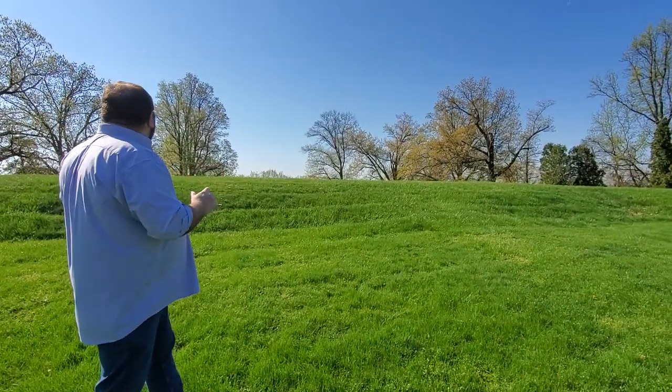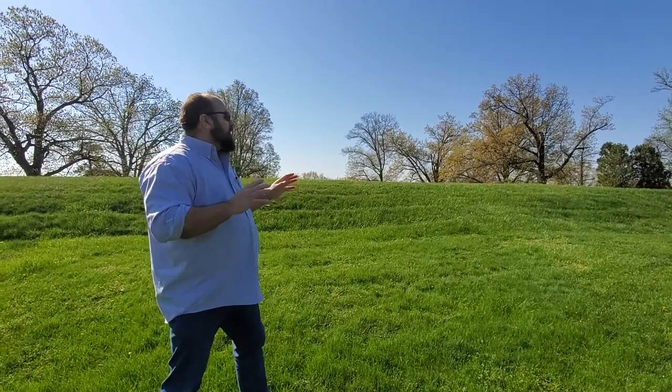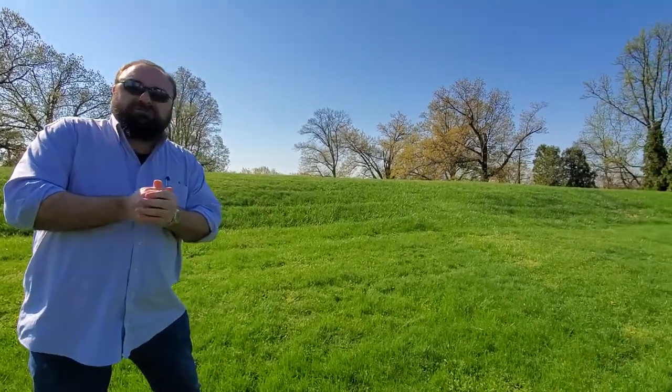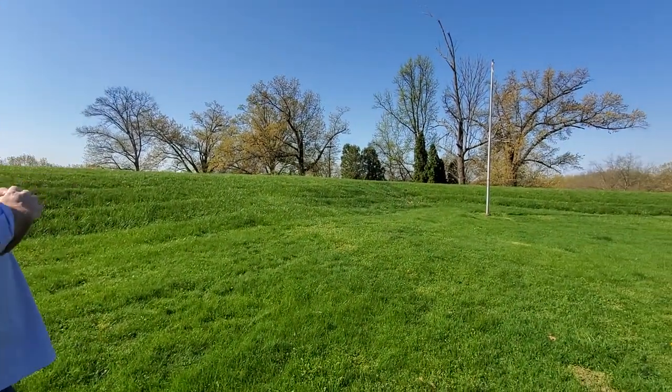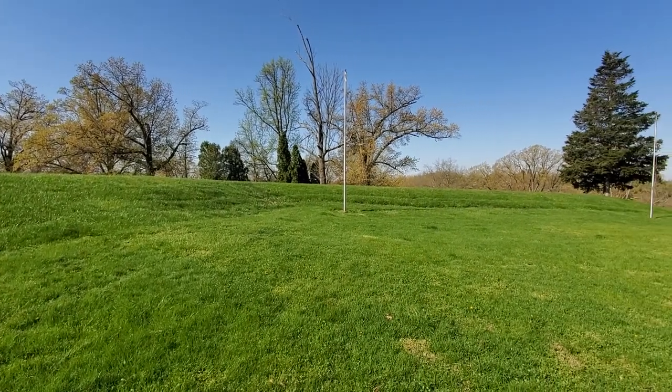There were almost 30 of these emplacements where they would have cannon and riflemen in the event that the Confederate Army was going to invade Cincinnati. This was never used in anger, but it did do a good job of keeping the Confederates at bay. The Confederate Army got within five miles of Cincinnati, saw all of these defensive emplacements, and decided that it wasn't worth the fight.